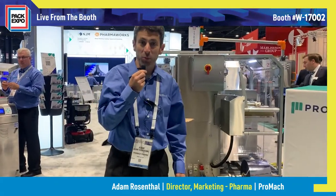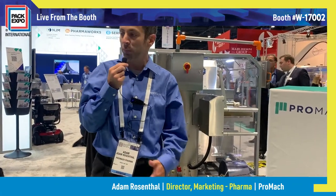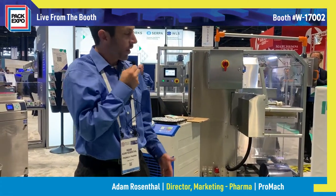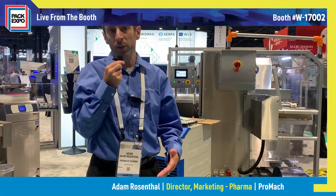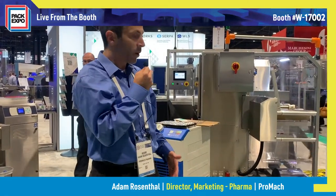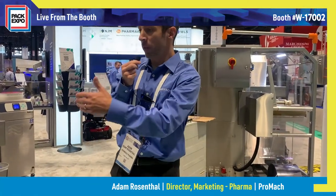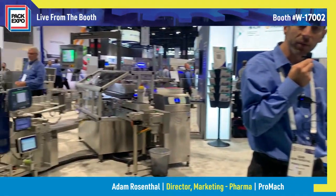Hi, my name is Adam Rosenthal. I'm the director of marketing for the Pharma business line of Promoc, and we're here at PAC Expo 2022. What I'd like to show you today is Promoc Pharma and our full line for aseptic kits. This line goes all the way from filling all the way to case packing and every step in between.